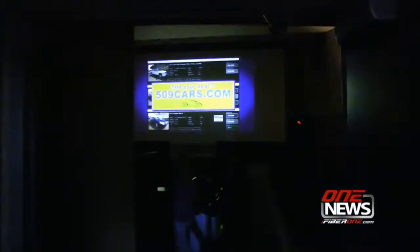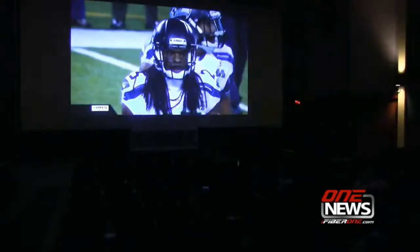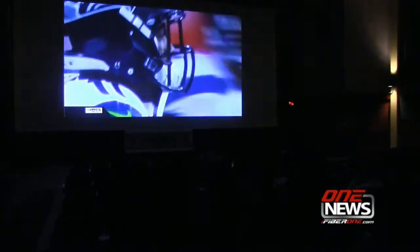It was the closest thing to having a huge window view of all the action at New Jersey's MetLife Stadium, especially since the Seahawks offense and defense made short work of the Denver Broncos.